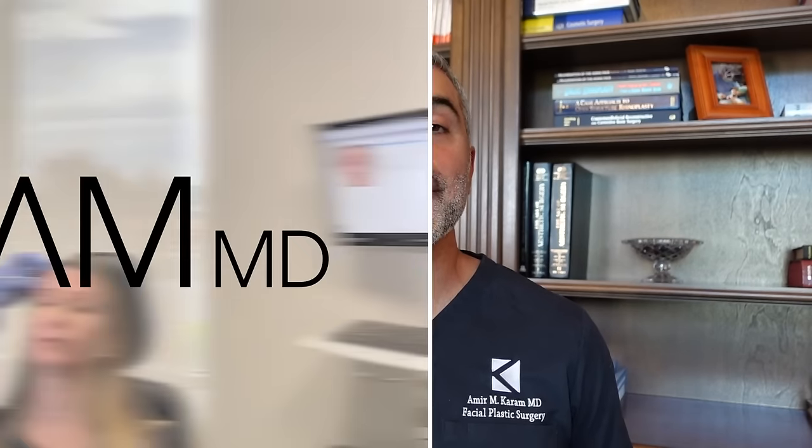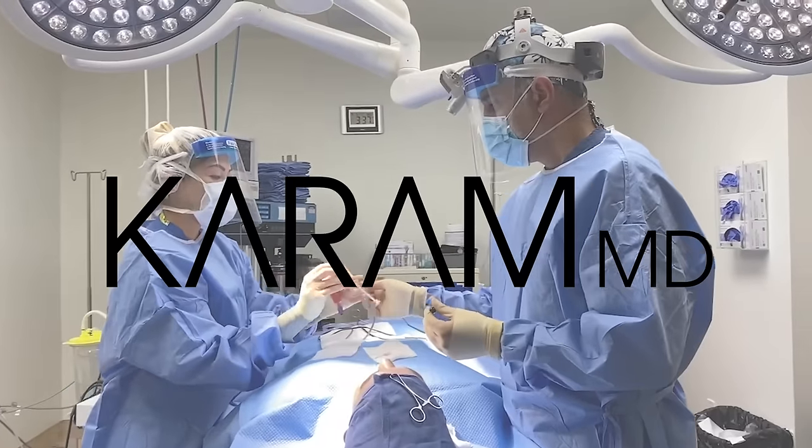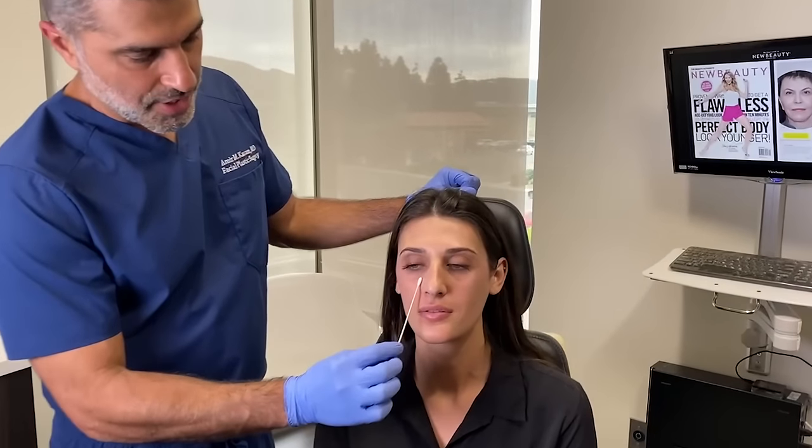Hi everyone, I'm Dr. Amir Karam, board certified facial plastic surgeon, founder and creator of Karam MD Skin. I specialize in facial rejuvenation, which basically means I help people look as young as they feel. And today we're going to talk about a question that comes up over and over again, actually for my entire career. And I'm sure this is a point of curiosity for you as well, but it's also one that's going to help you understand what you need to do for yourself given certain anatomic changes related to your face and neck.